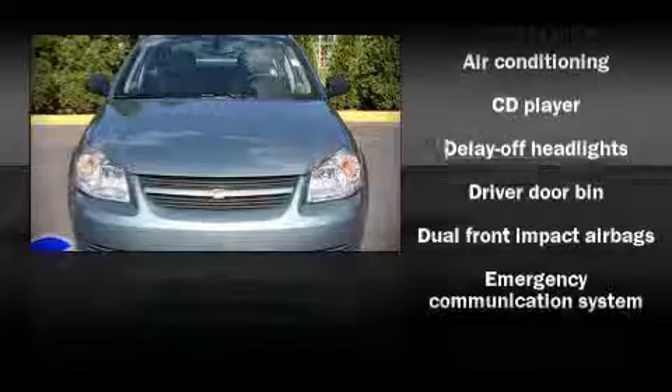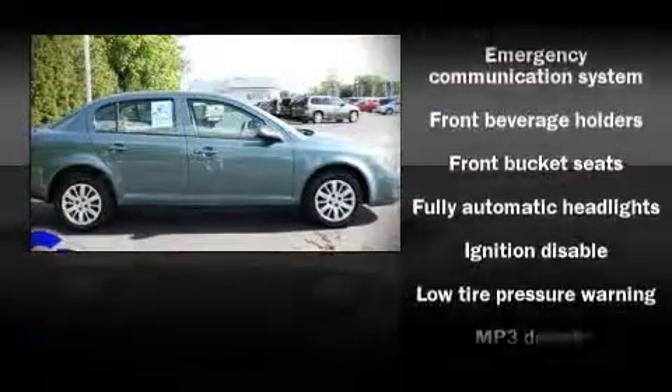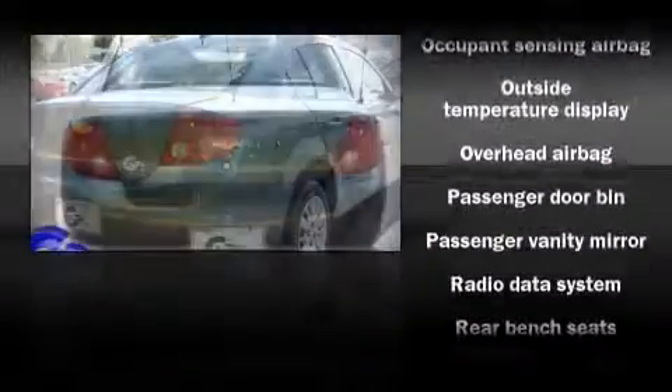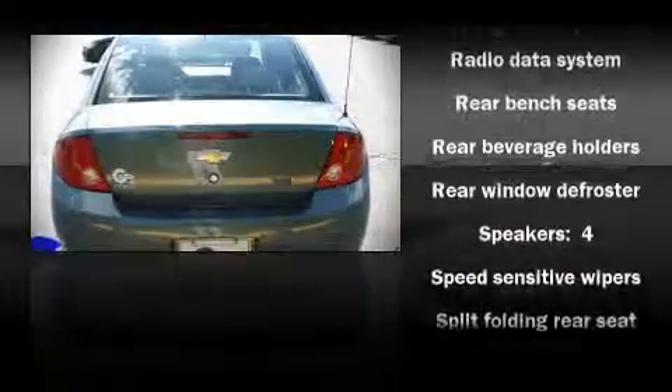All of the following features are included: front bucket seats, a split folding rear seat, tilt steering wheel, and air conditioning. Audio features include a CD player with AM-FM radio and four well-positioned speakers.